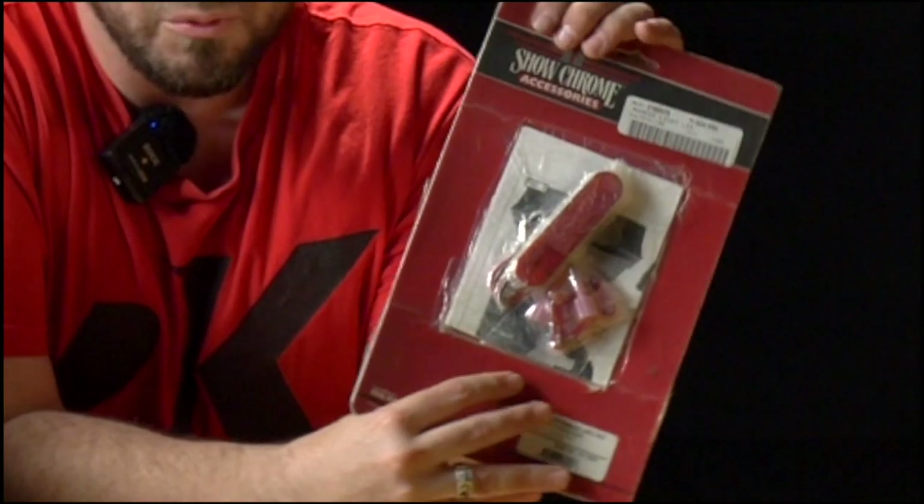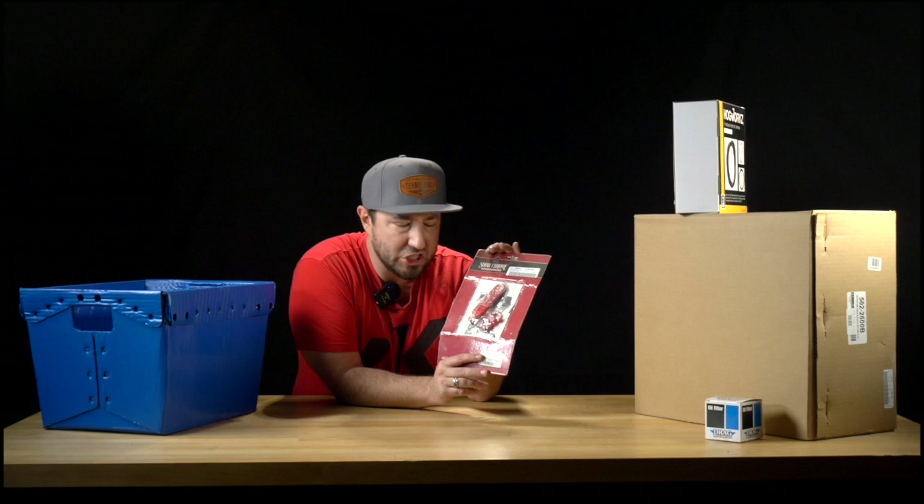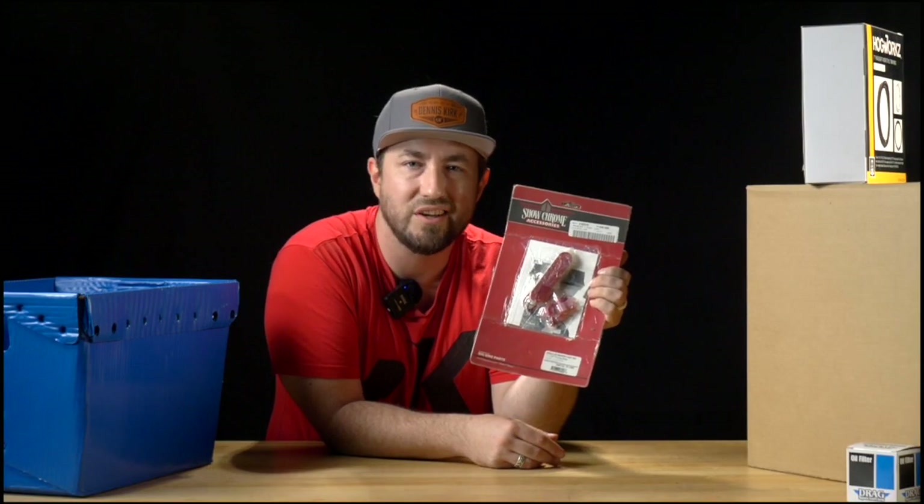We're going to get rid of those ugly OEM reflectors that come stock on the bike and replace them with these from Show Chrome. These are the marker light LEDs — subtle, and they add extra lighting to a spot that just wasn't doing it for us.